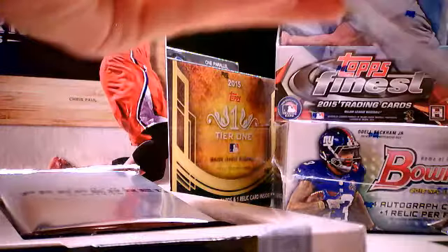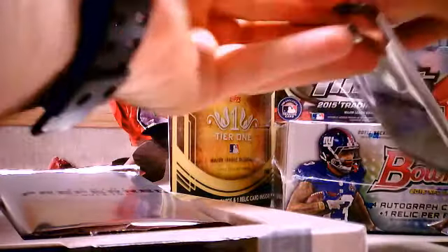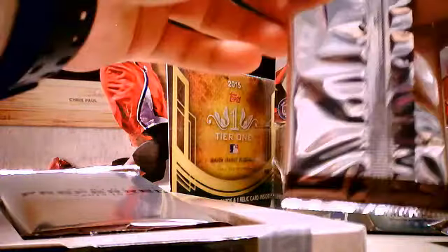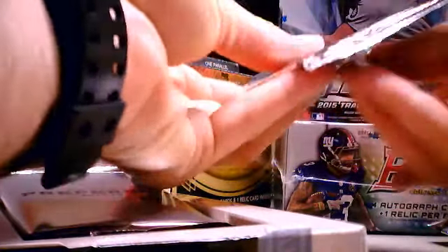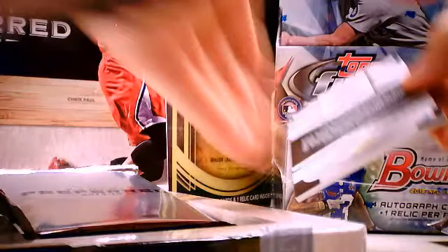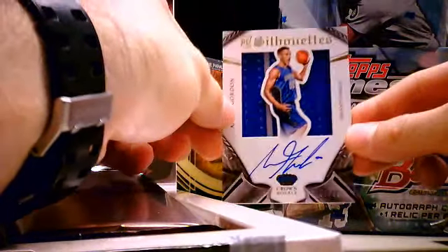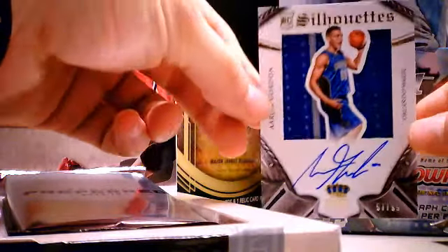Our last auto — silhouette. These are childproof this year, so I can't open them easily. We have a Silhouette of Aaron Gordon, rookie jersey auto of the Orlando Magic, number 57 of 99. Very nice.